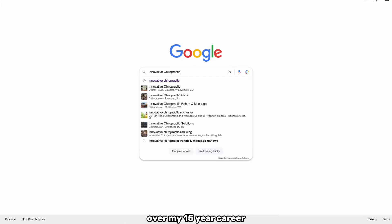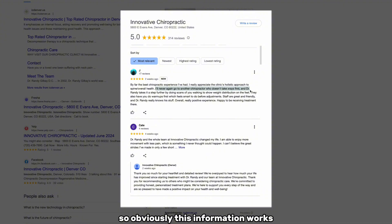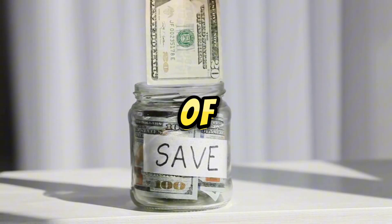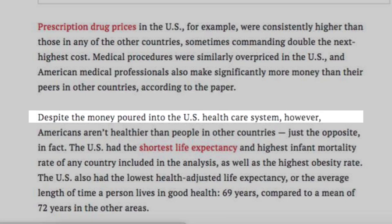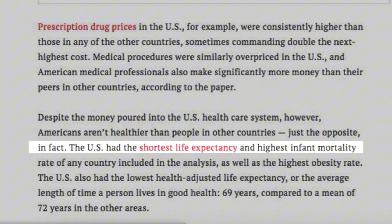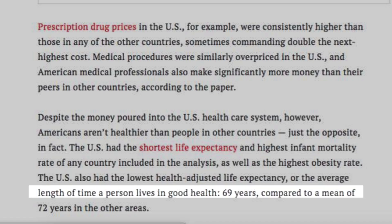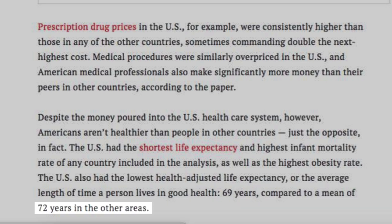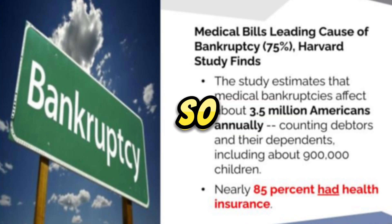This information comes from over my 15-year career and has been used in my clinic for over 10 years. We have over 300 five-star Google reviews, so obviously this information works. A Time Health Newsletter article stated that US citizens pay the most for healthcare, yet Americans have the shortest life expectancy — an average of 69 years versus 72 in most countries — the highest infant mortality rate, and the highest obesity rate. Medical bills are actually the leading cause of bankruptcy, even though 85% of Americans have health insurance.